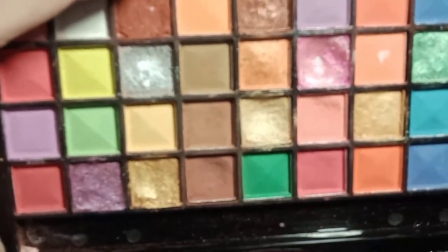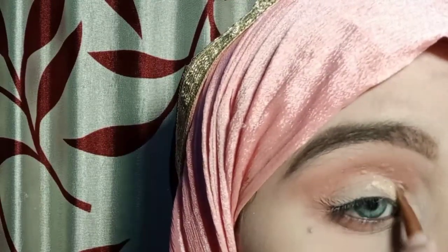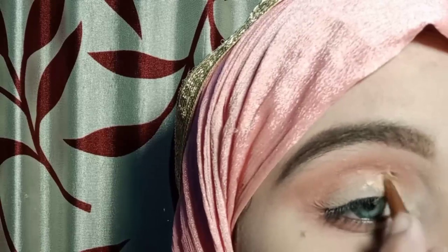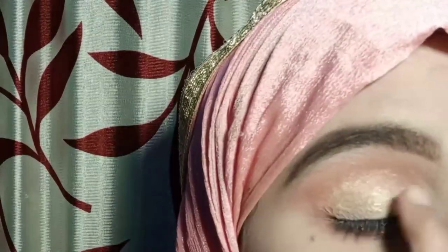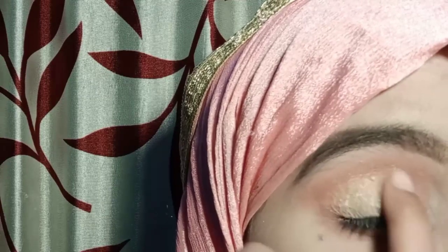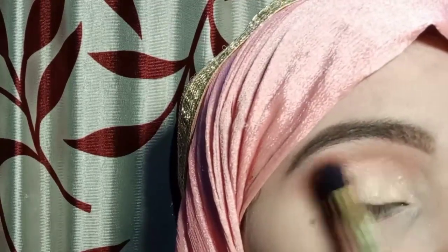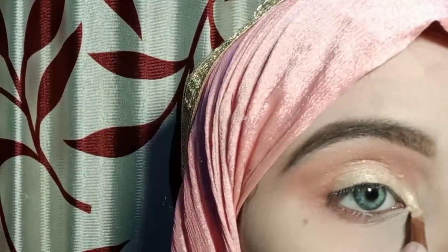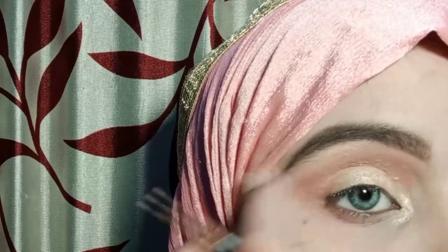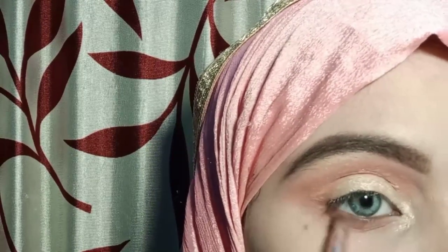Next, you have to take a golden shade. You can also use it if you want to match your dress. If you use a highlighter, you will create a beautiful look on the lid. I have used a little golden shade and used the edges to blend it well. I have also used the same shade on the lower lash line.